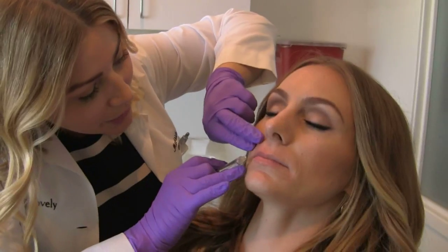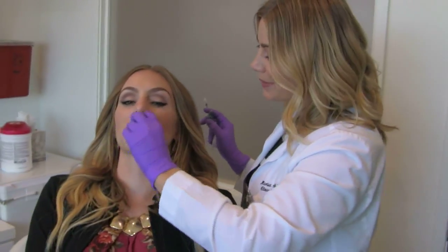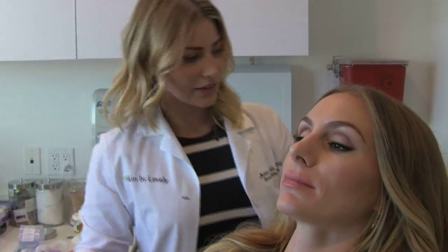Okay, so keep your eyes closed for me. What I'm going to do now is just clean you up a little bit. Swelling will come down in about a day or so, but then we want to give it about two weeks for everything to really settle in.